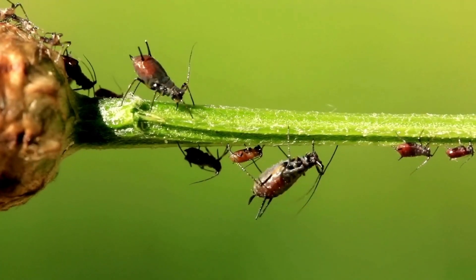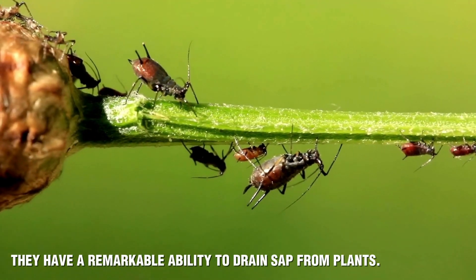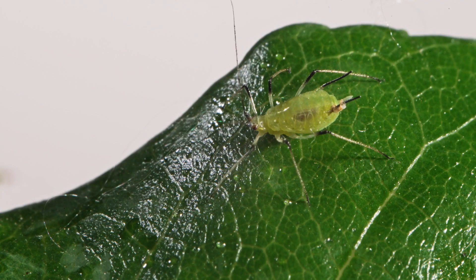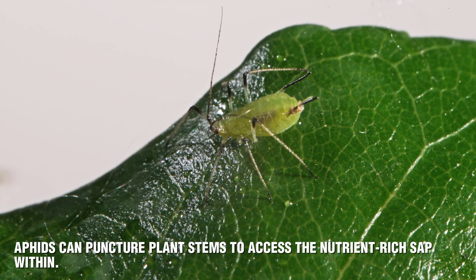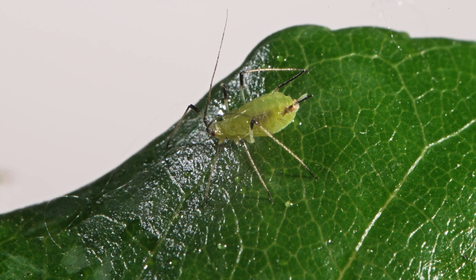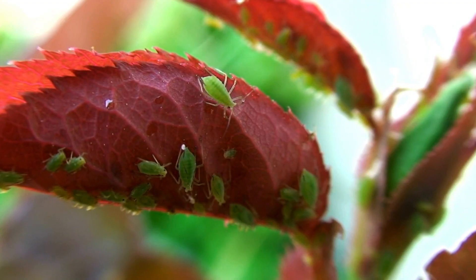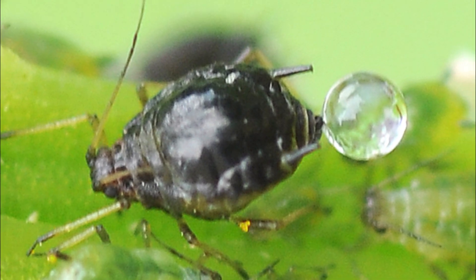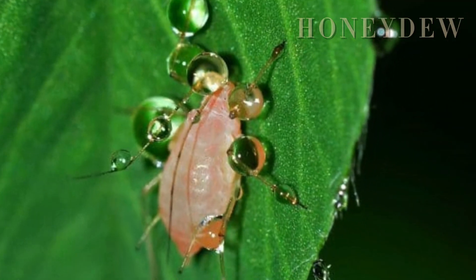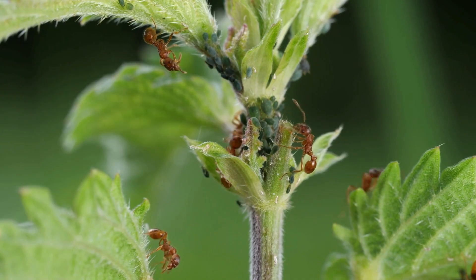Aphids are tiny insects, sometimes known as plant lice, and they have a remarkable ability to drain sap from plants. Equipped with straw-like mouthparts, aphids can puncture plant stems to access the nutrient-rich sap within. For these little creatures, sap is a perfect source of food, filled with the sugars and minerals they need to thrive. But there's a catch: aphids consume so much sugar that they excrete a surplus as a sticky, sweet liquid known as honeydew — and this honeydew is exactly what attracts their unlikely partners, ants.